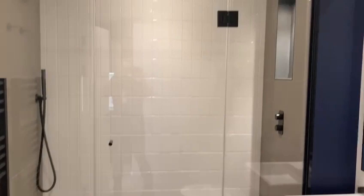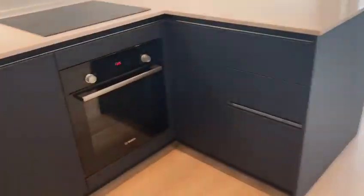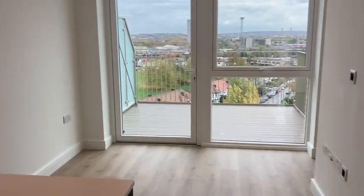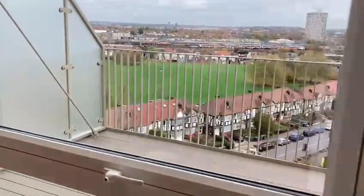Here is the lovely bathroom with a walk-in shower. And here is the kitchen. Moving into the living room, and here is the bedroom with a very large wardrobe. Beautiful views with a lot of windows and natural light, and here is the very spacious balcony.